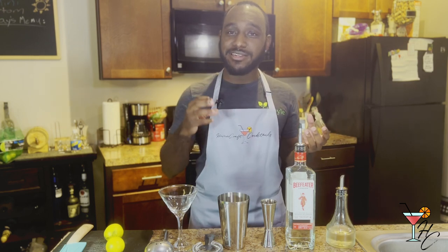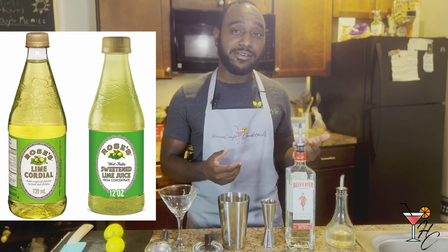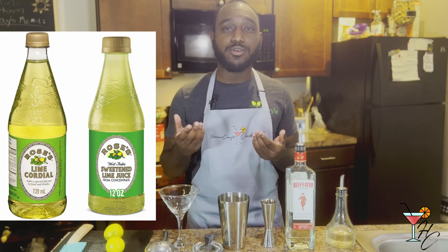But in 1867, a guy by the name of Lachlan Rose developed a patent that actually preserved lime juice with the use of sugars instead of alcohol. In order to give the product a wider appeal, he actually packaged it in a nice, aesthetic-looking bottle and named it Rose's Lime Cordial, a product that is still alive and well to this day over 150 years later, and also one that you might be familiar with if you've ever been to the alcohol section of a grocery store.